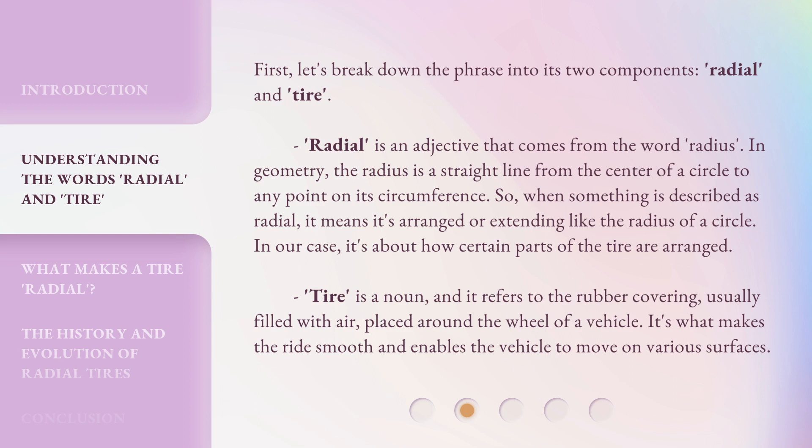First, let's break down the phrase into its two components: radial and tire. Radial is an adjective that comes from the word radius. In geometry, the radius is a straight line from the center of a circle to any point on its circumference. So, when something is described as radial, it means it's arranged or extending like the radius of a circle. In our case, it's about how certain parts of the tire are arranged.